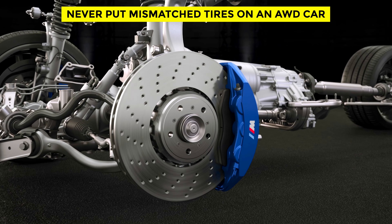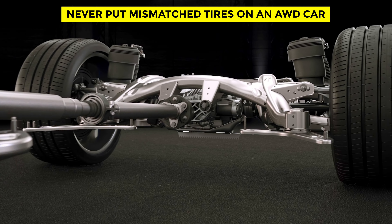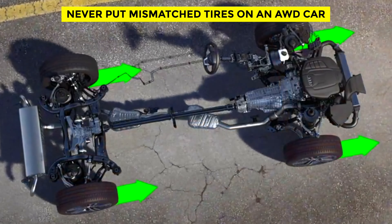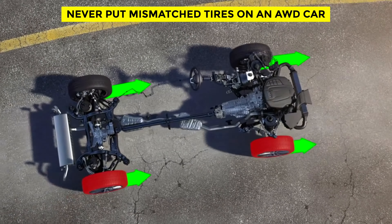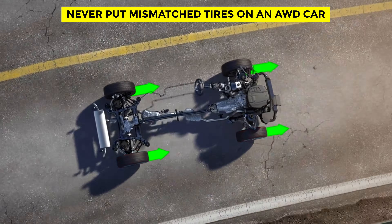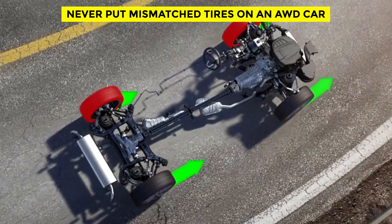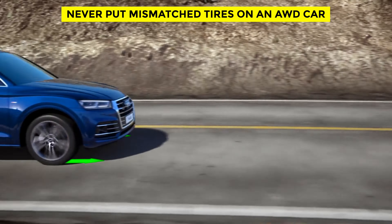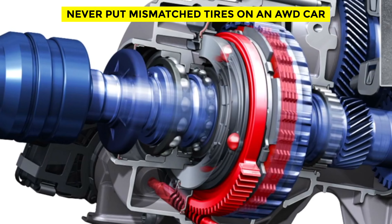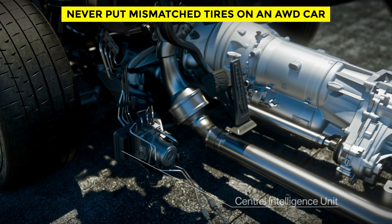If two tires on one axle are spinning faster than the others, your car's electronics may think the faster-moving tires are slipping and put you in the wrong gear. Most all-wheel drive systems use sensors on each wheel that monitor traction and wheel speed hundreds of times per second. This allows the all-wheel drive system to work in slick conditions by sending power to whatever wheels have the most traction. When smaller tires are spinning faster, the system may put your vehicle into four-wheel lock — the gear used for driving in slippery conditions.